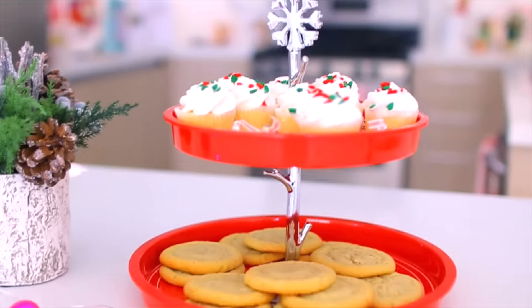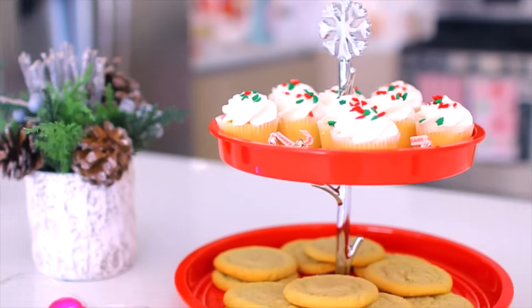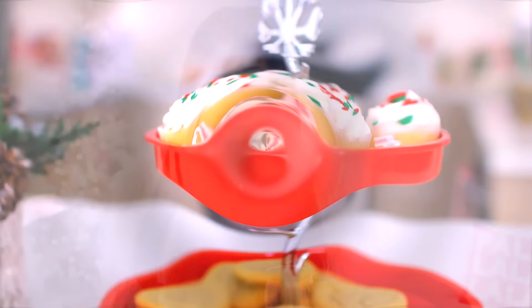Voices singing, let's be jolly! When you think your holiday is gonna look like this, but it ends up looking a little something like this.